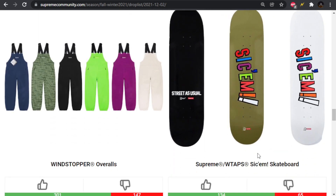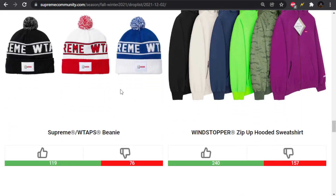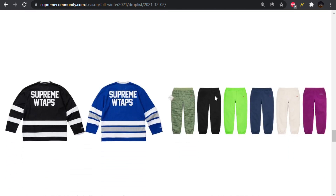For skateboards, we have the Sikkim skateboard graphic. We got the WTAPS beanie, just co-branded. We get the zip-up hooded sweatshirt — that's a big pass.